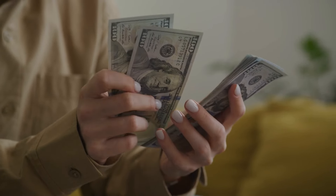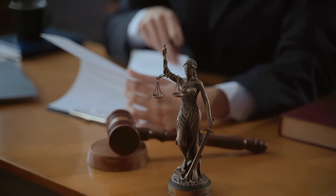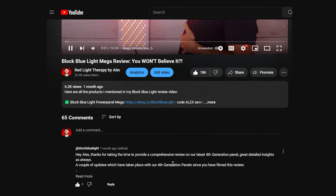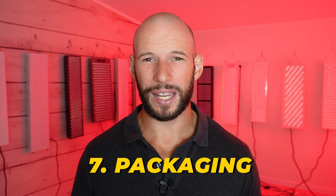Number three: customer service. Do you value working with someone local who speaks your language, in the same time zone, or are you happy with email and some waiting? Number four: payment currency. If you want to pay in euros, buy from a European company; same for Australian, New Zealand, American, or Canadian. Number five: local consumer laws and protection. Here in New Zealand there are strong consumer laws — if a product is faulty the company must fix it. That protection simply doesn't apply when buying from China. Number six: credibility — researching the company's track record.